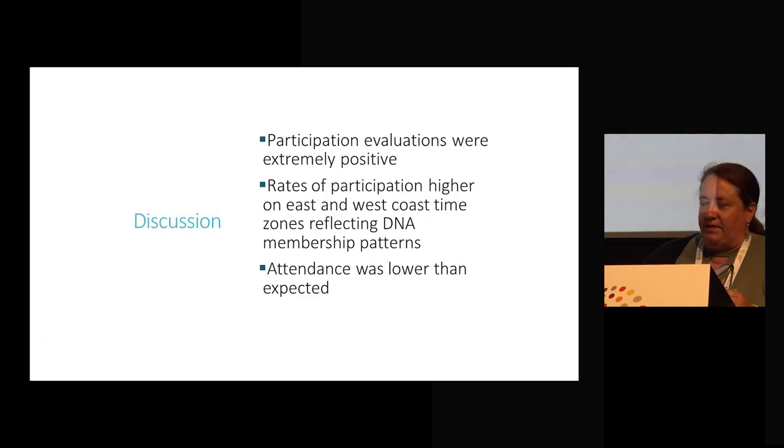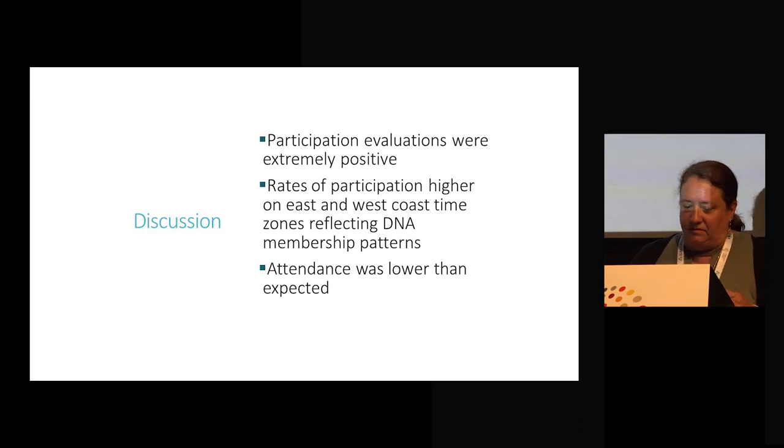Participation evaluations were overwhelmingly positive. Rates of participation were higher on the East Coast and the West Coast, which very much reflects our membership because that's where they're located. Despite the initial survey showing a tremendous amount of interest, attendance was lower than expected. We got 10% back on the survey, which is a very good number, but we should have had 60 participants at each session and we did not. How much we get out of this going forward depends on how many people download and purchase the enduring, downloadable content.